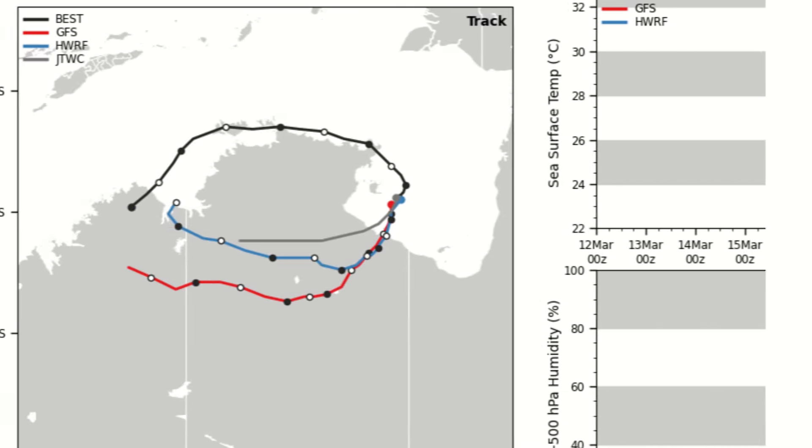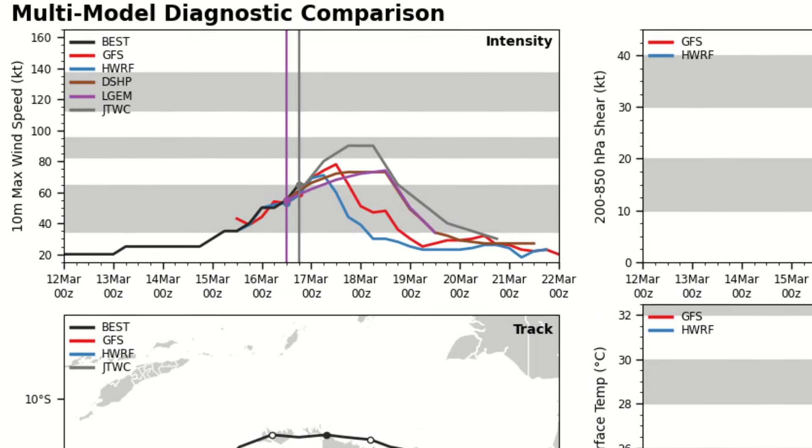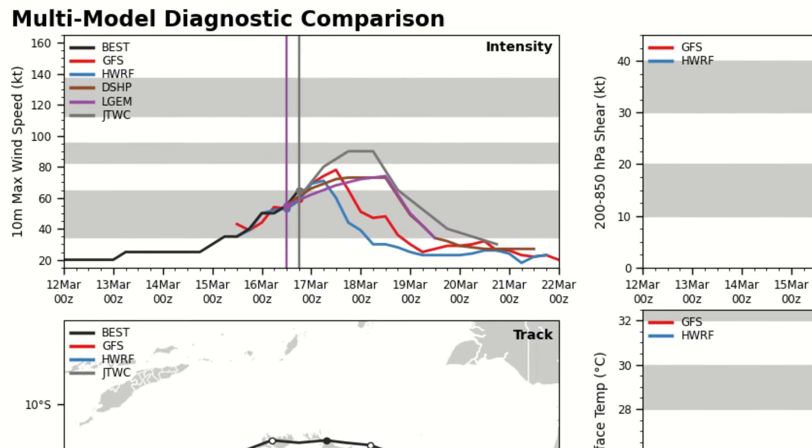We'll be monitoring those stations closely. On the ramp diagnostic plot, the JWC forecast track appears to be the most accurate right now — that gray line — while the Bureau of Meteorology has a track up to landfall. HWRF in blue and GFS in red are going much farther south, so further adjustments may be needed. In terms of the intensification trend, GFS and HWRF are hopelessly behind — JWC is right on the money.